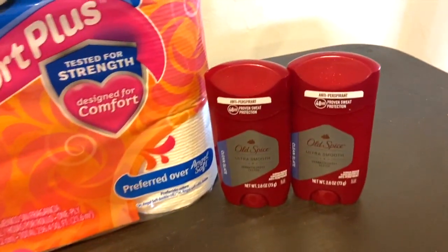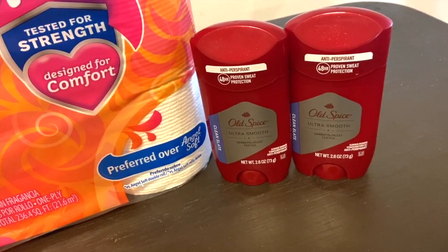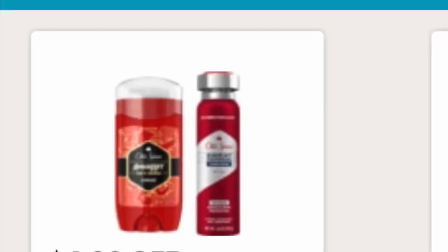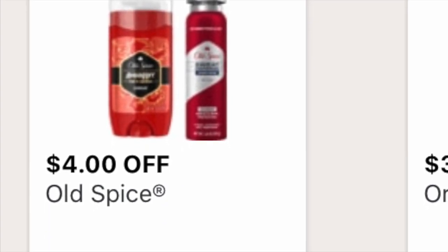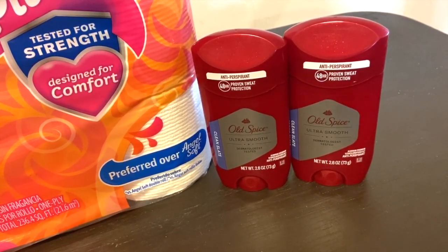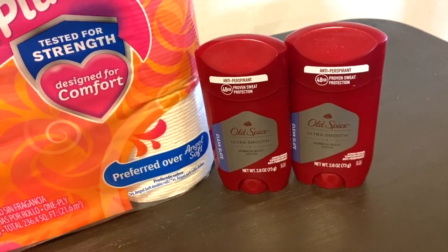Something else I picked up were these Old Spice deodorants. These are priced at two for $10 this week. However, there's a $4 off two digital coupon on the app. A lot of people were getting a $1 off digital coupon, but check your app — I found one that says $4 off two Old Spice.